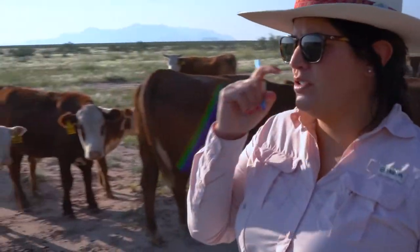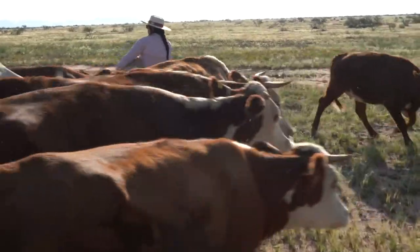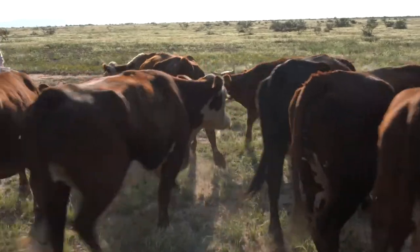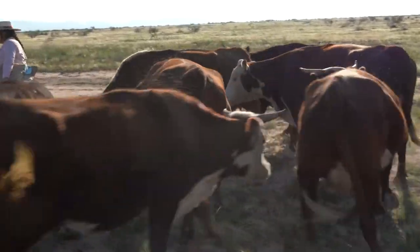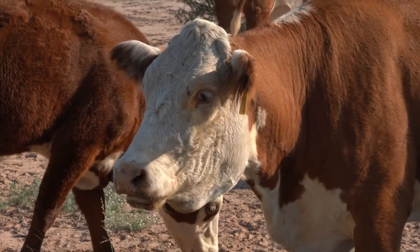We're also able to add dry aging at a length that is a lot longer than most people can afford to do, just because of our space. That dry aging always adds value to that cut, making it more tender and more flavorful.